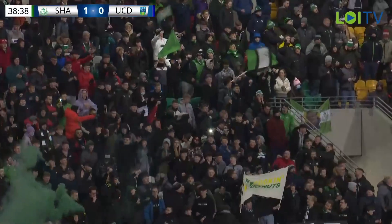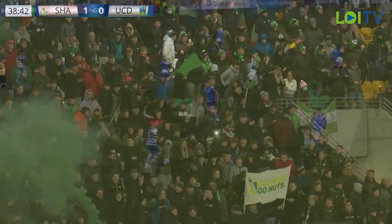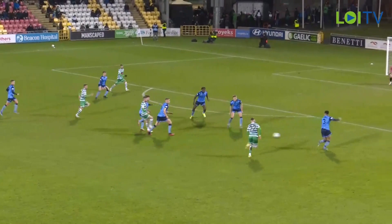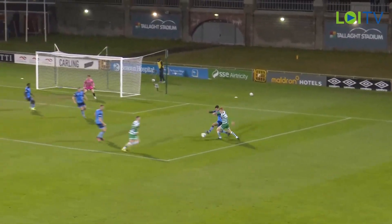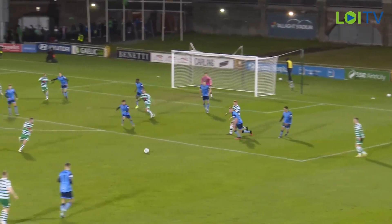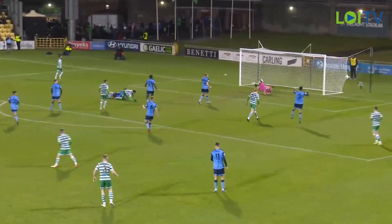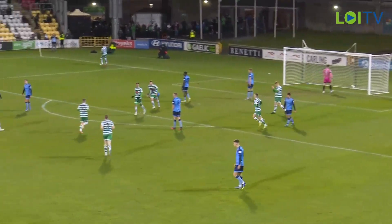He changed the routine, but it's all about the delivery. It's absolutely whipped into the front area from Jack Bourne. Hoare's on the move and he's gone full tilt and he just gets a glancer on it and ends up hitting the far side netting. It's a wonderful delivery, but it's a fantastic run from Sean Hoare and a wonderful goal from Shamrock Rovers.